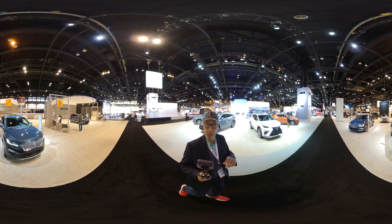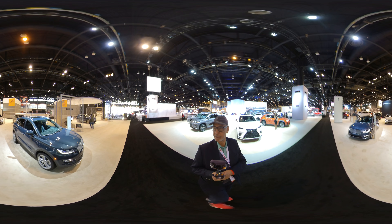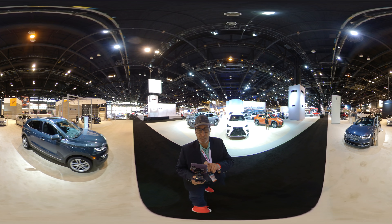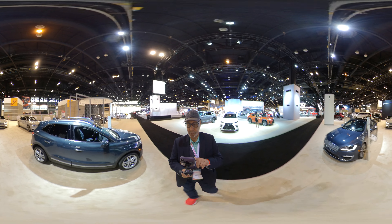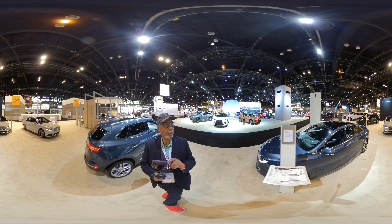This is Roosevelt with Auto Network at the Chicago Auto Show. Let's step inside the exhibit for Lincoln. Take a quick look around. This is 360, so you can pan around.